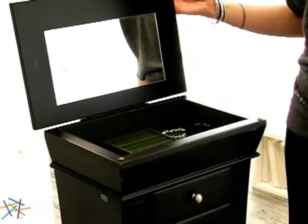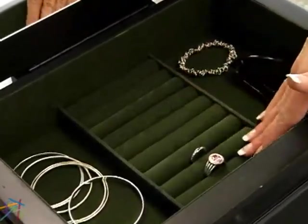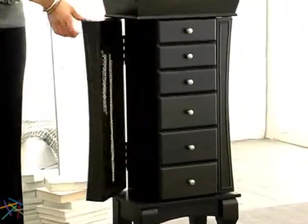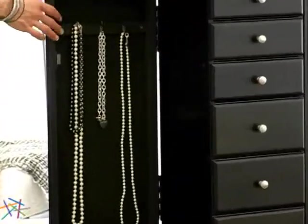The hinged top flips open to reveal generous felt-lined open space and ring rolls for easy management. An inset mirror is also included. Both sides feature a panel that opens to display necklace hooks situated on a felt-lined backdrop.